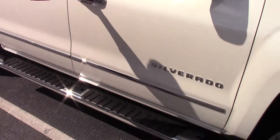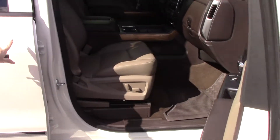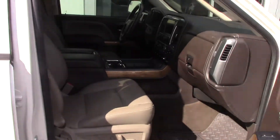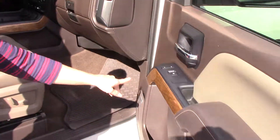It's got your step rails right here. As you can see, it's got your pearl coat — beautiful, beautiful coating on this truck. Leather interior. It does have your wood grain accents as well.